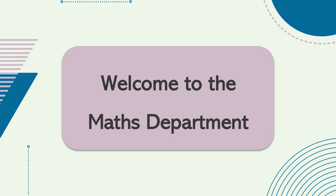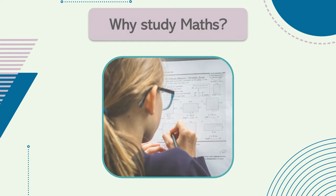Hello and welcome to the mathematics department at Glenifer High School. There are a number of skills you can gain through the study of maths that will benefit you in whatever path you decide to take beyond school.